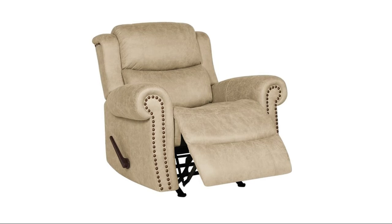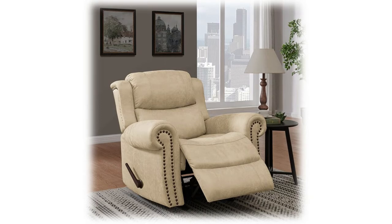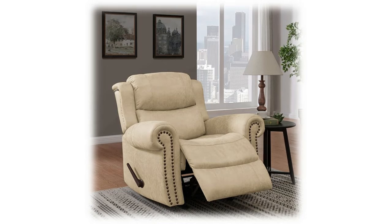Ideal for people six feet three high and 400 pounds. The mixed hardwood frame with a solid steel reclining mechanism means this recliner will support up to 400 pounds without any worry. Filled with high-density foam and sinuous springs in all the right places for proper support and cushioning.